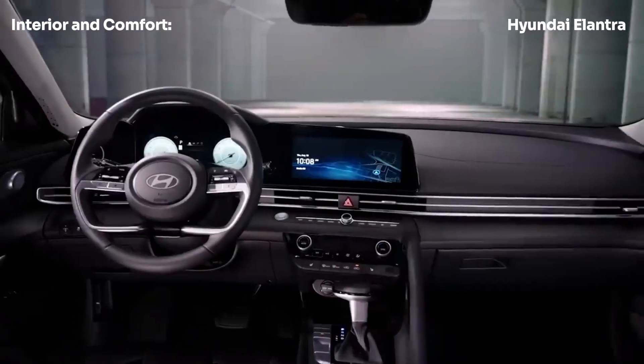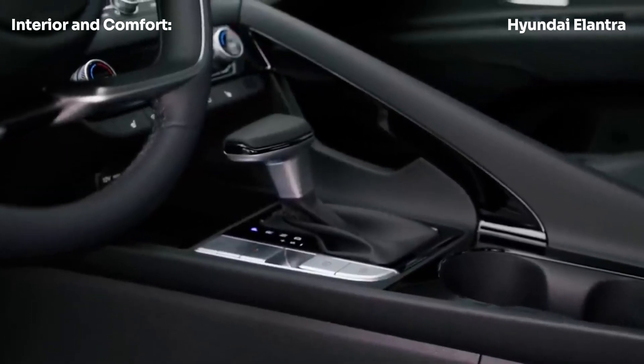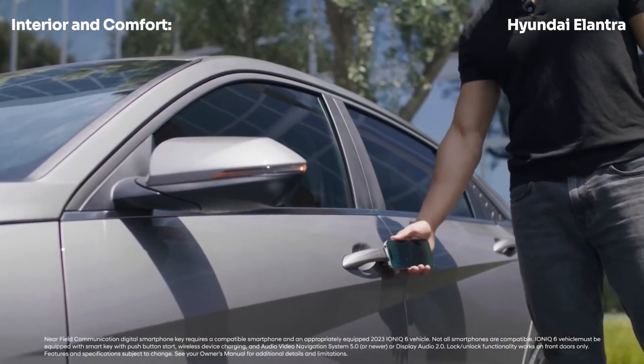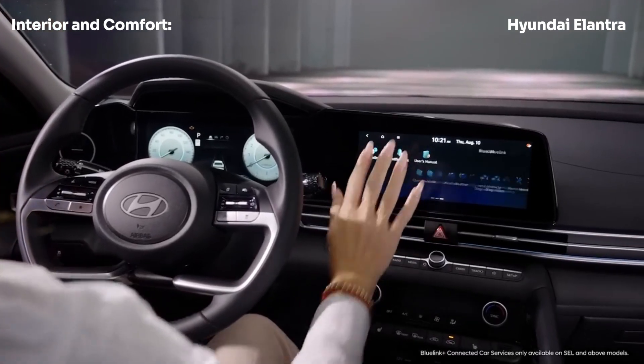Despite its compact size, the Elantra offers generous passenger volume, especially in the rear seats, making it a comfortable ride for all occupants. And while the interior may not be as luxurious as it looks in photos, with plenty of hard plastic surfaces, it's still a well-appointed cabin for its price point.